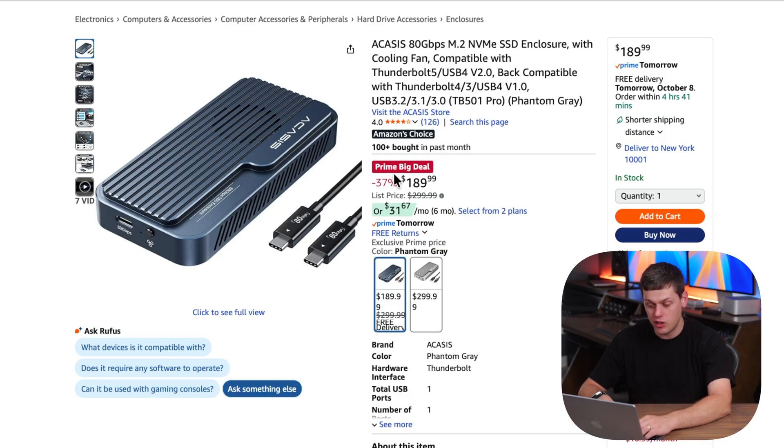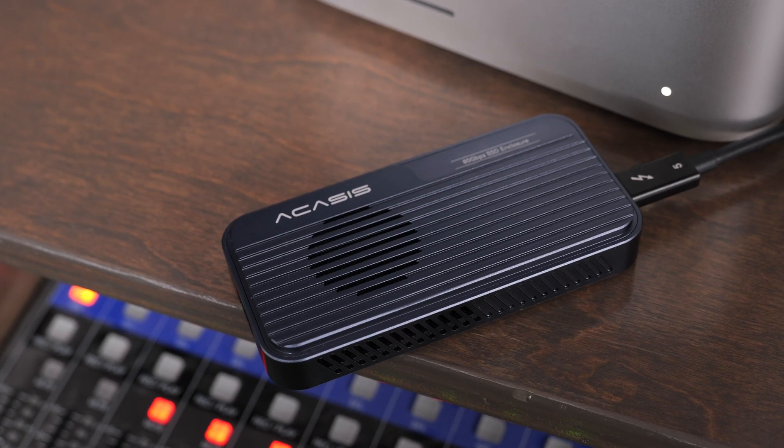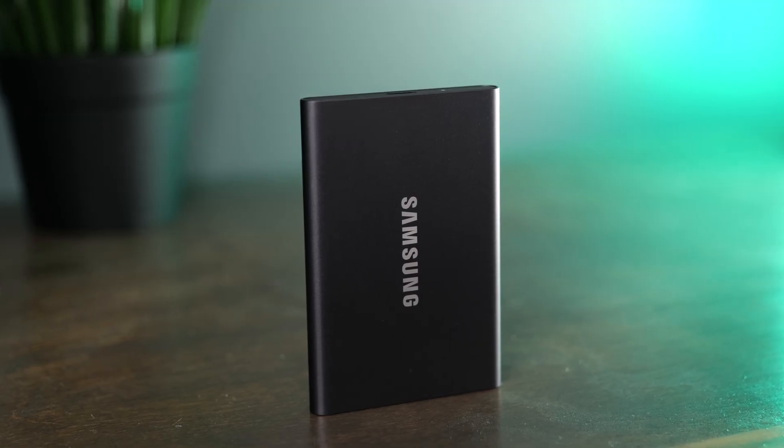Next we have the Acasus 80 gigabit-per-second enclosure. $190 for one of these Thunderbolt 5 SSDs is a great price to give you a ridiculously fast SSD. Now let's get into prebuilt drives. Right now the Samsung T7 is just $110 for the two terabyte version. This is going to be a great option to store pictures, videos, or really any file on it.